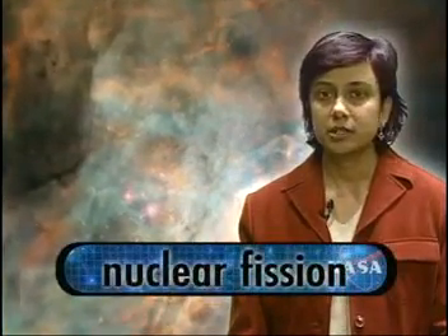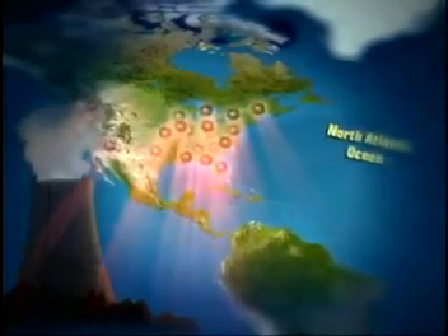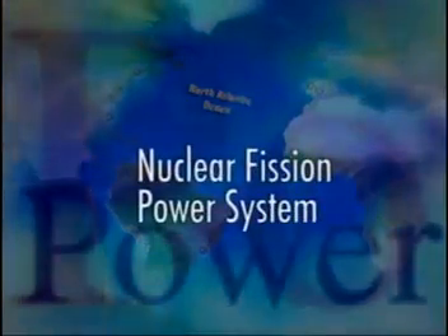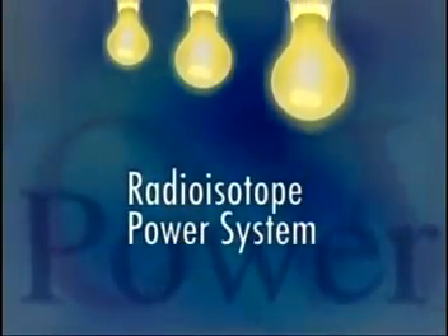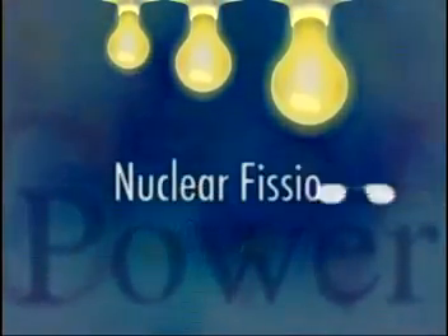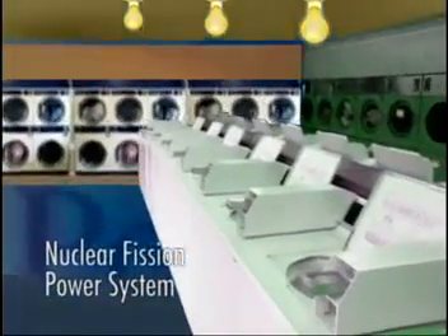The second approach is to break apart the nucleus of the atom to release even more energy than radioactive decay. This process is called nuclear fission, and it is used in nuclear power plants all around the world. Think of this comparison: a radioisotope power system could create enough power to light a few light bulbs, while a nuclear fission power system could create enough energy to power a laundromat.